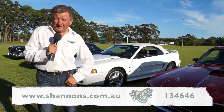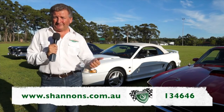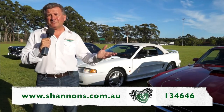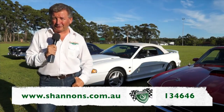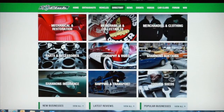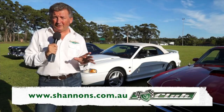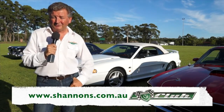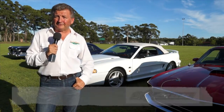Hello and welcome to another interesting episode of Classic Restos, not possible without the continued support from Shannon's Insurance and Penrite Oil. You can insure your classic bike, your classic car, your classic truck, your home and your contents all with Shannon's. Pick up the phone and give Shannon's a call for a quote on 13 46 46. There's also an exclusive opportunity to sign up and become a member of the Shannon's Club at shannons.com.au.